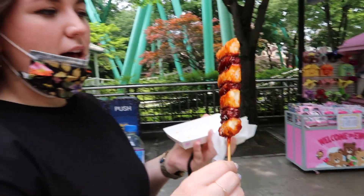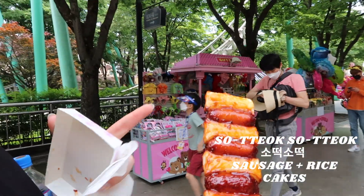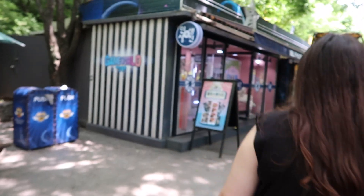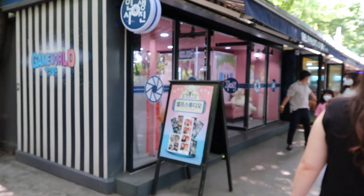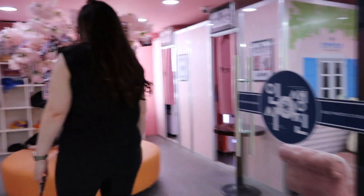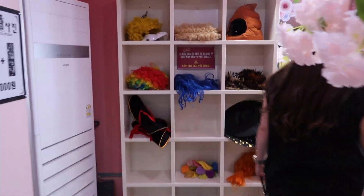What did you get? Saganondog. So sausage and rice cakes, one after the other. These are super popular here in Korea. They're like photo booths — so popular here, with a whole bunch of props and stuff.